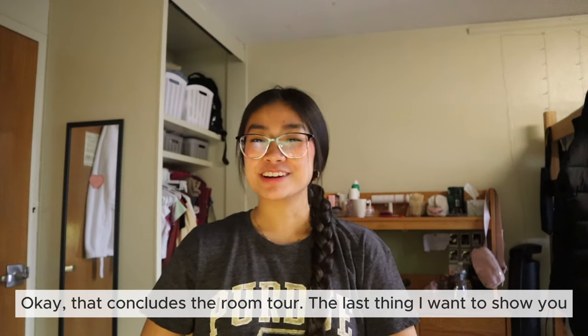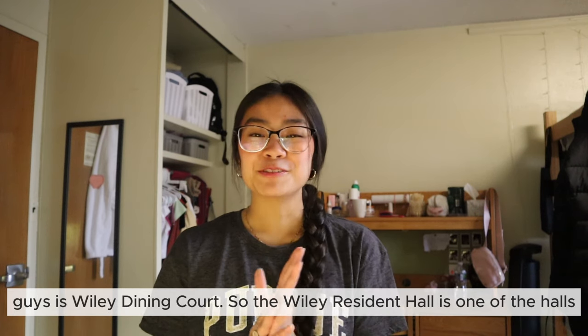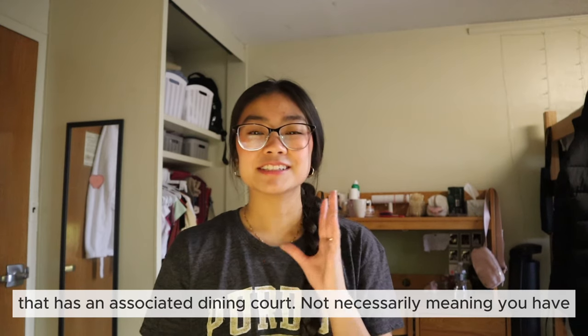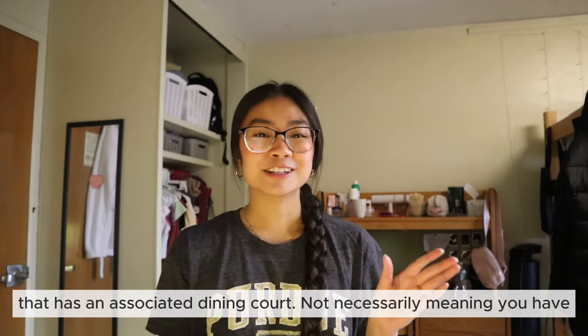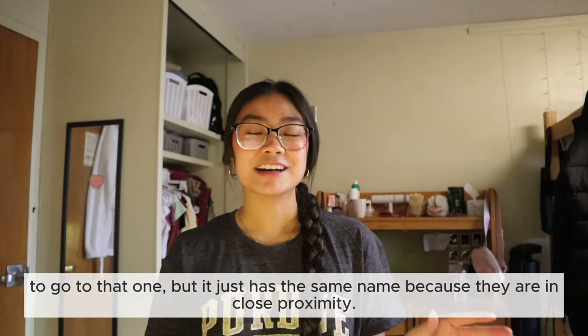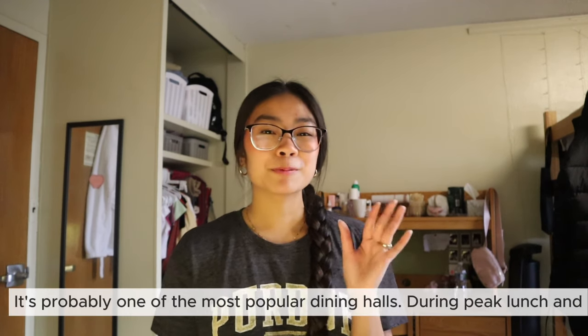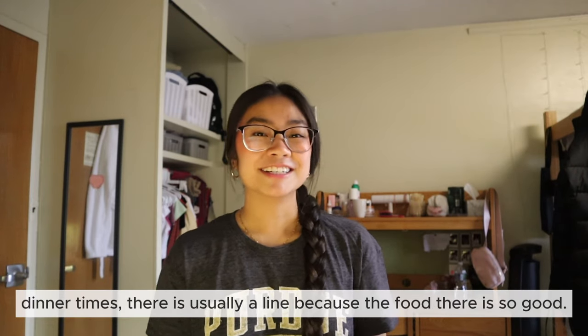Okay, that concludes the room tour. The last thing I want to show you is Wiley Dining Court. The Wiley Residence Hall is one of the halls that has an associated dining court — not necessarily meaning you have to go to that one, but it has the same name because they are in close proximity. It's probably one of the most popular dining halls, and during peak lunch and dinner times there's usually a line because the food there is so good.